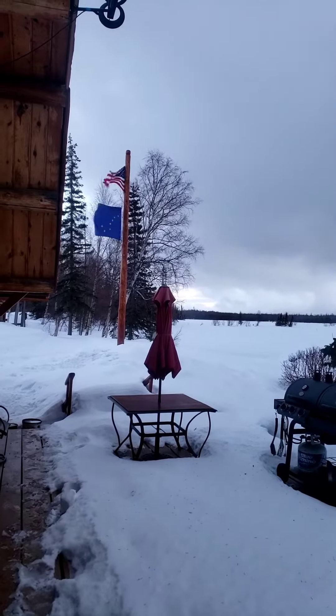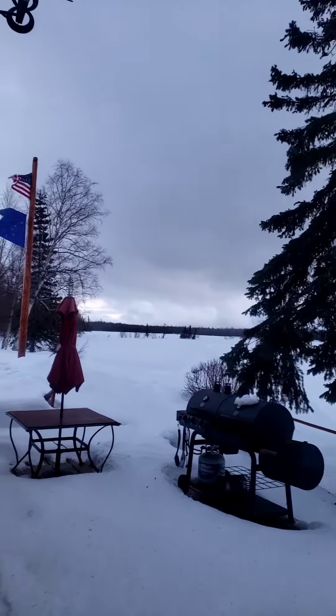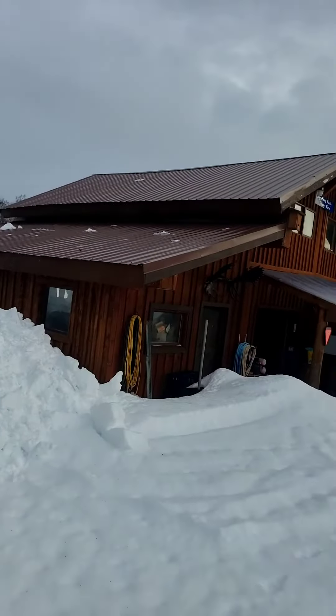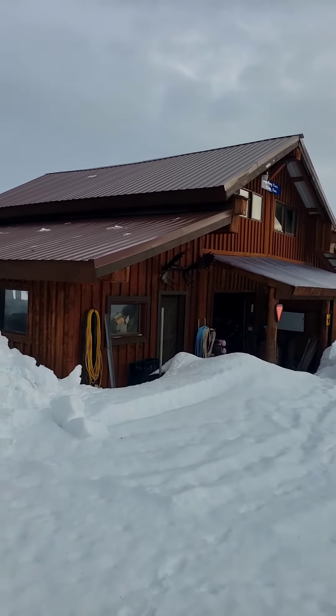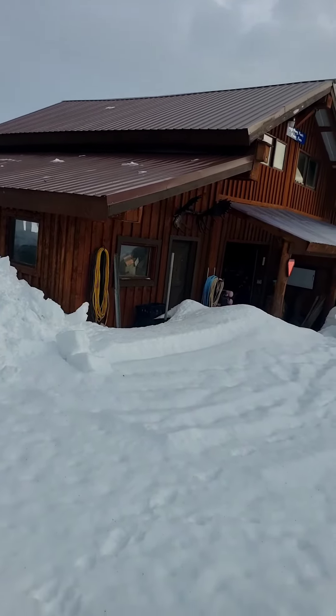Here comes the rain again. Yep, starting to rain, wind's blowing. Round four. I'm one of those people that love to hear rain falling on a tin roof, but I hate to hear rain falling on snow.